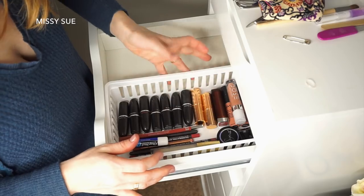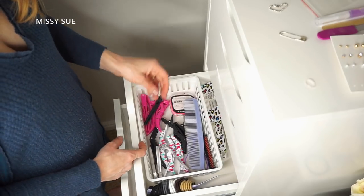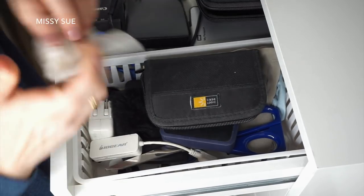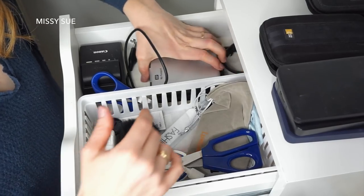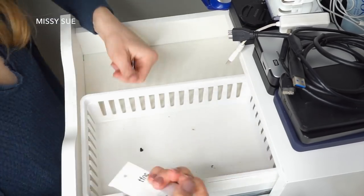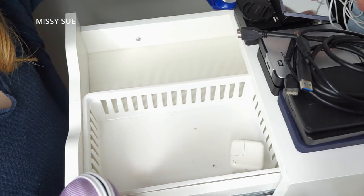Let's put everything back in now. I'm going to put my makeup on this side, these on this side, put this back, little scissors here, and I'll put these all back in here. This probably won't stay very organized, but that's okay. The last drawer is basically computer and filming stuff - where I keep my little SD cards. I'm just going to put all this stuff back - if they work, why get rid of them?